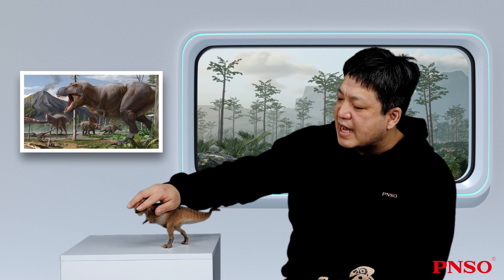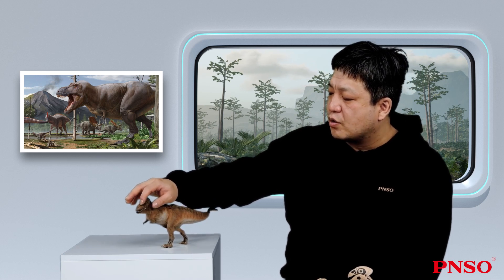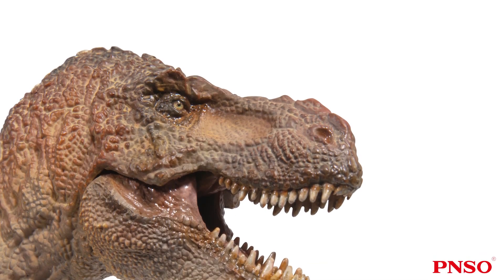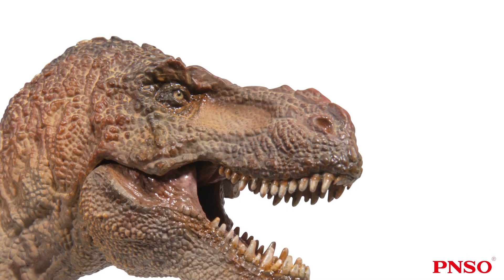In recent reconstructions, the nostrils of the Tyrannosaurus rex were positioned slightly lower, unlike those in early reconstructions. As can be seen on the skull, the nostrils occupied a large area. We now know that the Tyrannosaurus rex had an acute sense of smell. Scans of brain cavity fossils indicated a well-developed olfactory bulb, which showed that the Tyrannosaurus rex had an amazing sense of smell. This is not very common in modern animals.